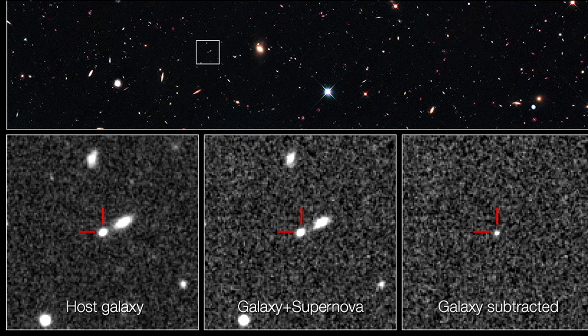To detect the supernova, astronomers subtract the first image from the middle image to see the light from the supernova alone, shown in the image at the far right.